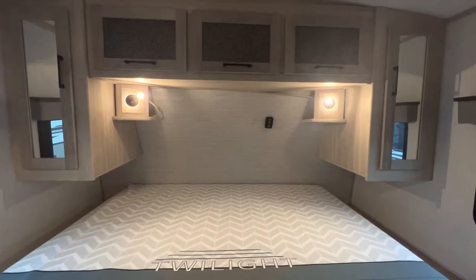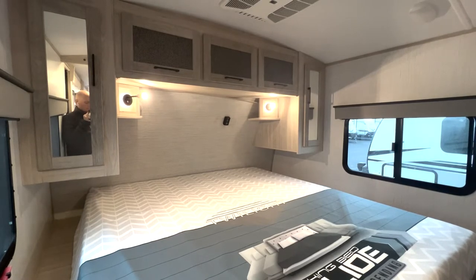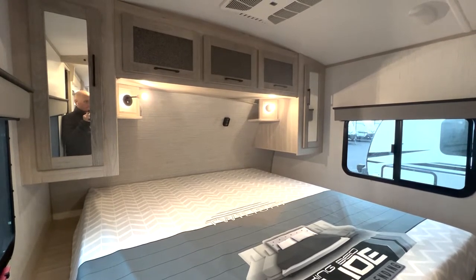And finally, we have the unit's master bedroom, consisting of a king-sized mattress with tons of overhead storage.